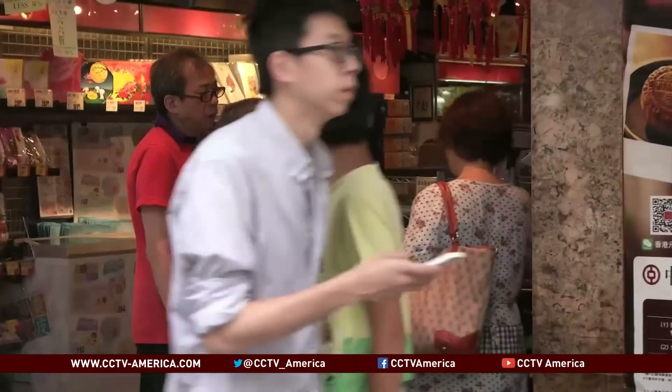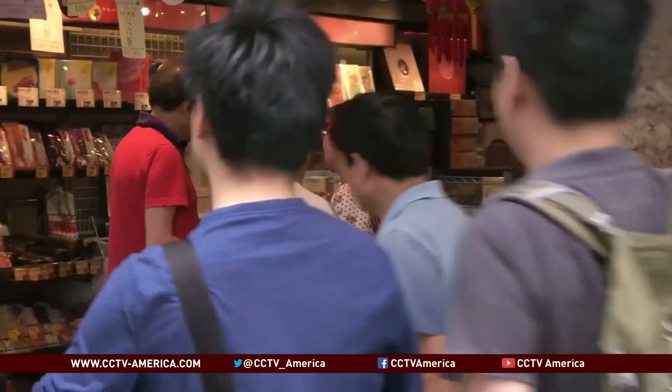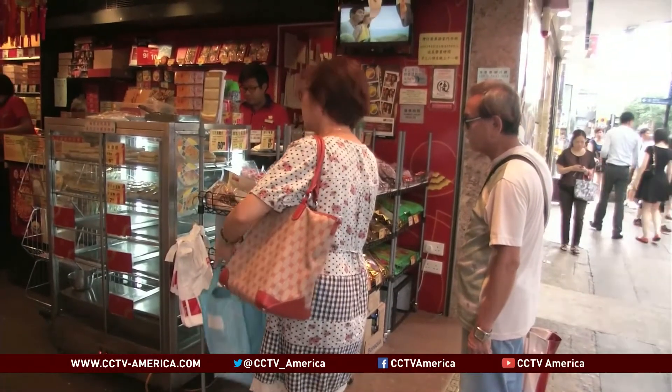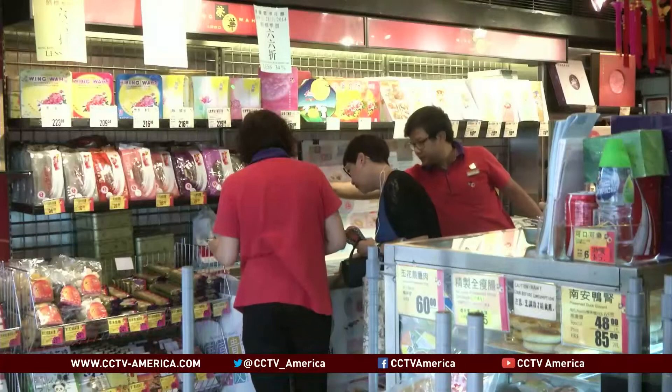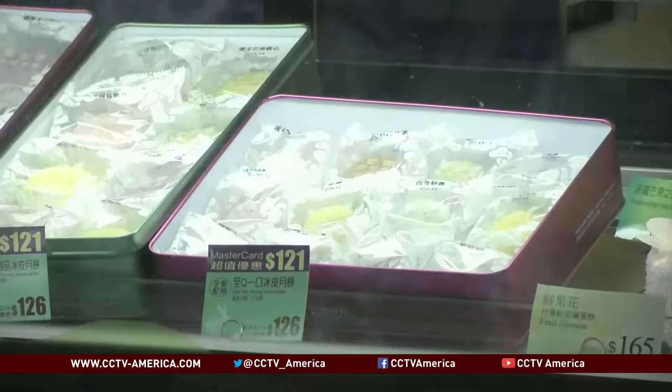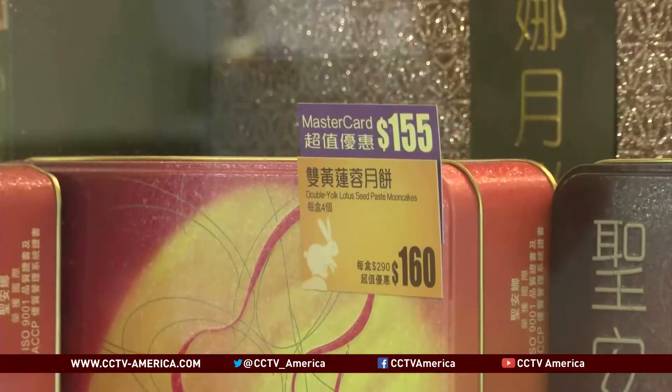Customers have so far been receptive. Though in a survey conducted the previous year, those buying for gift giving still prefer metal tin can packaging. For those intending to consume this delicacy themselves, they're more likely to buy those in biodegradable packaging for the same price.